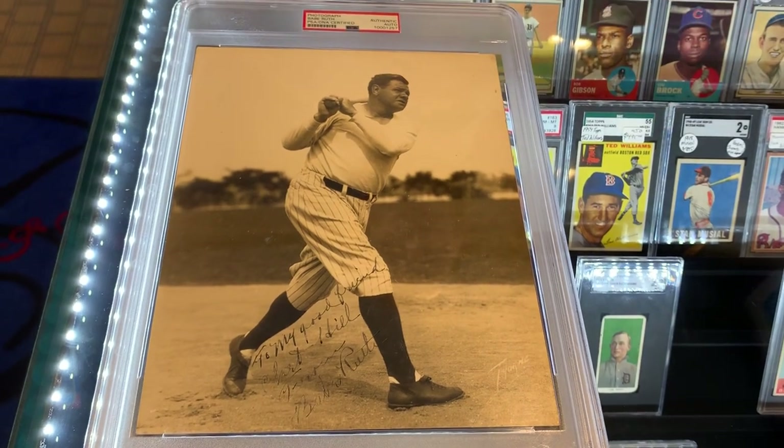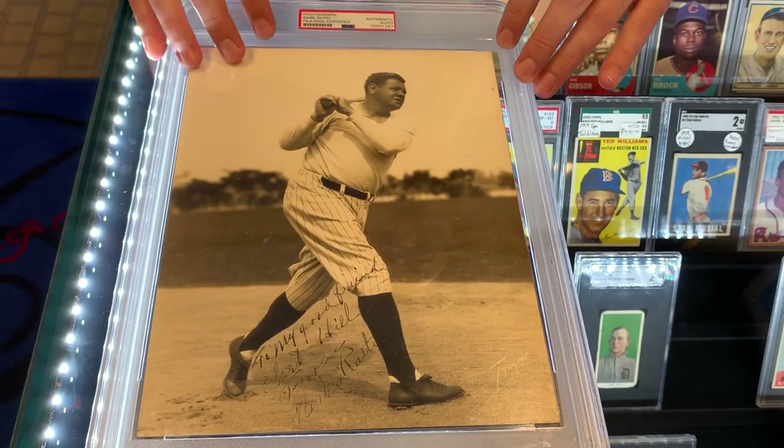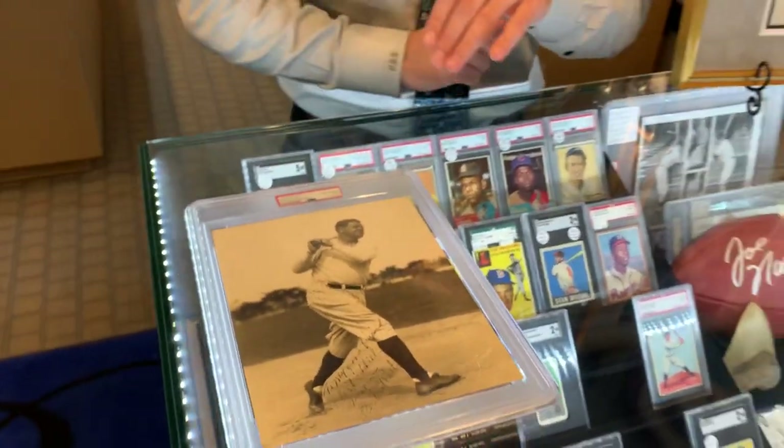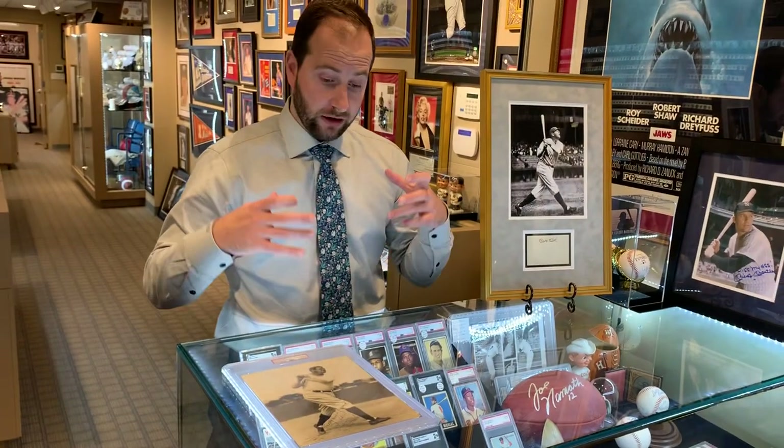It's a very affordable way to collect Babe Ruth. For example, we had an 8x10 photo very similar to this — a beautiful, large Babe Ruth autograph graded at 9 — that we sold this year for $15,000. You don't have to spend that much; something like this you can get for a fraction of the price.